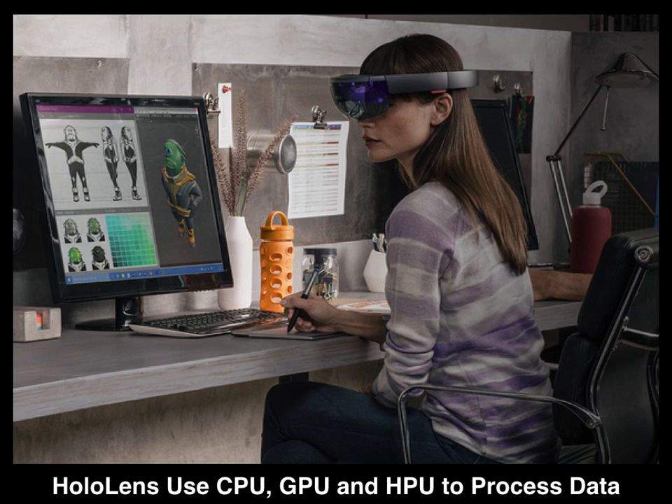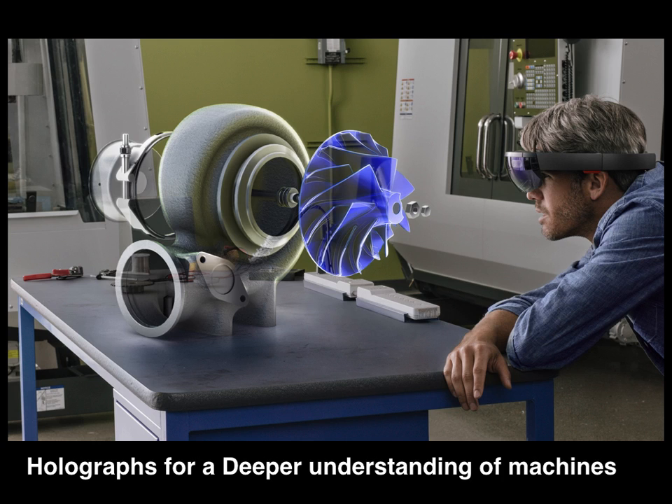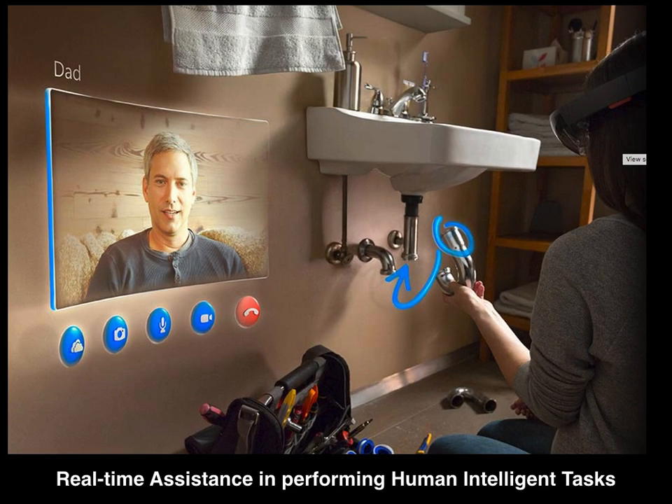HoloLenses are more powerful than desktop computers. 3D displays enable a deeper understanding of machines and devices, supporting human intelligence tasks for repair and maintenance.